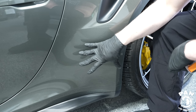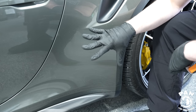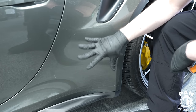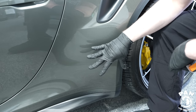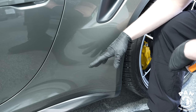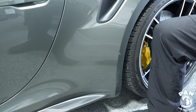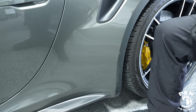Once the first layer is done, let it cure for four hours, then apply a second layer. Let that second layer cure for 24 hours without exposing the vehicle to any water or rain. Also wait one week before washing or applying any chemicals, as the coating continues to cure. CarPro recommends three to five days without washing, but seven to fourteen days is actually best — just let it be.